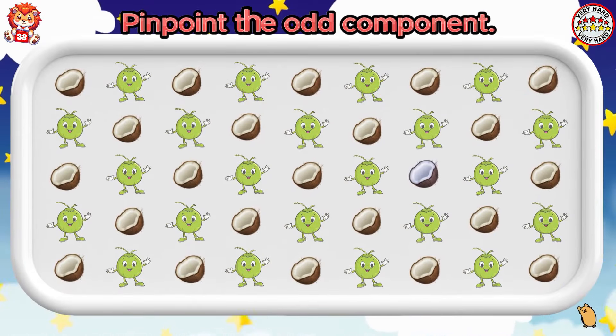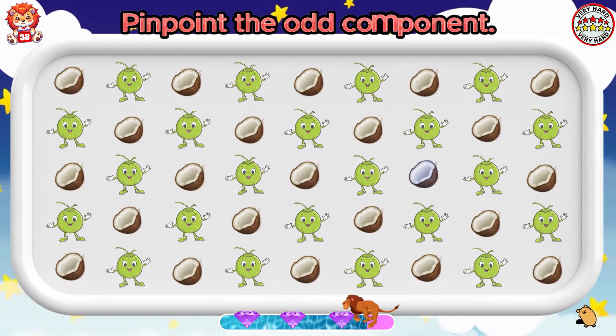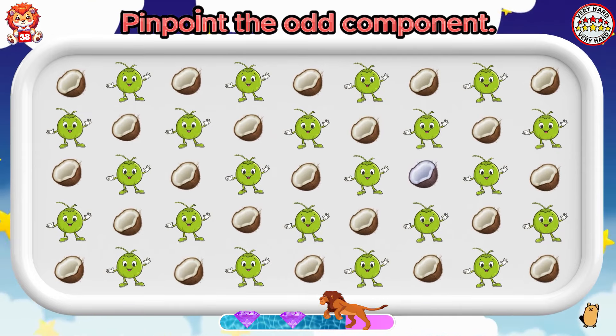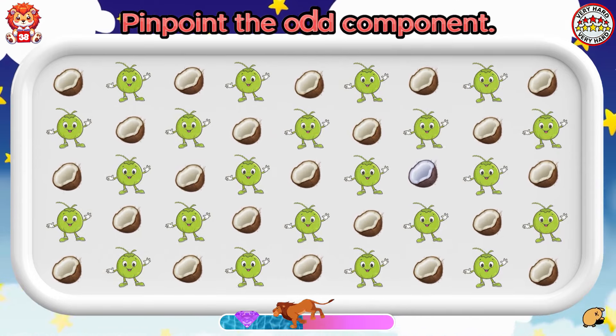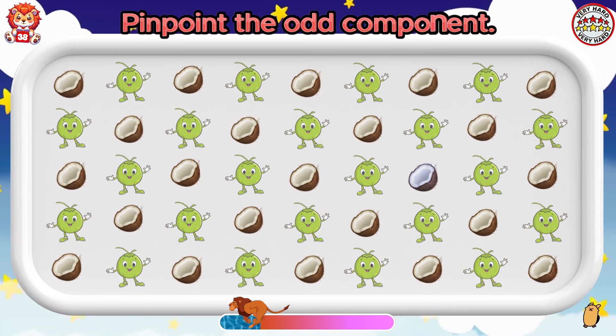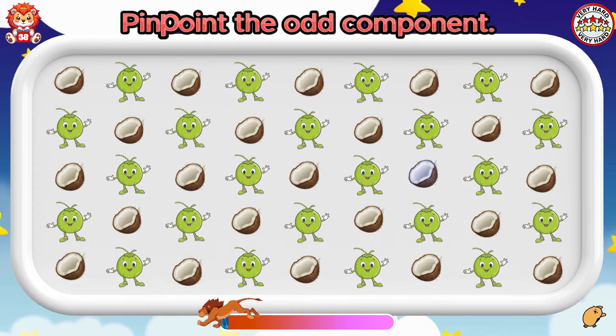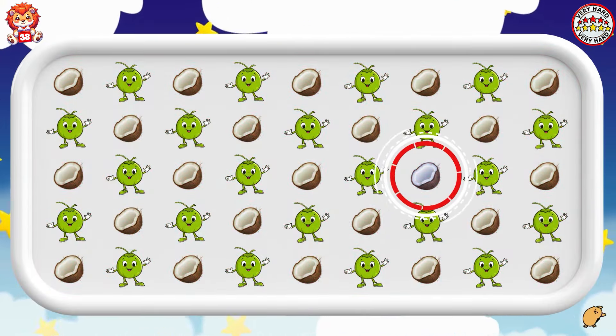Pinpoint the odd component. A coconut has a color that is difficult to detect.